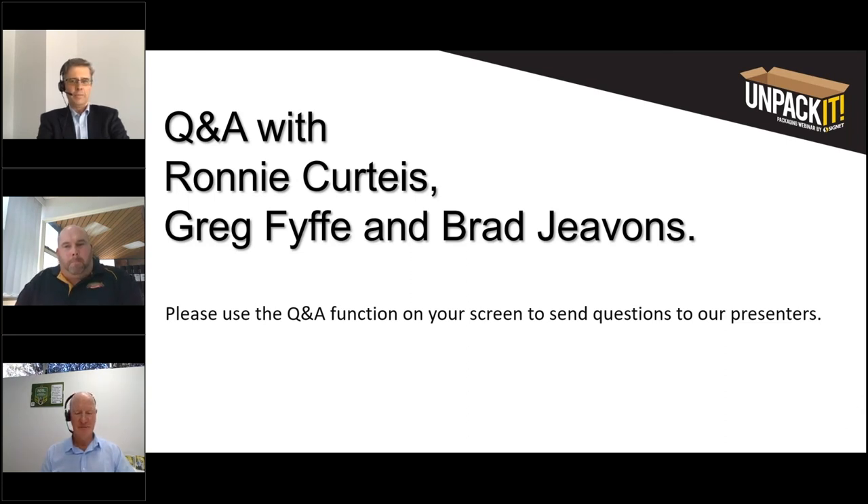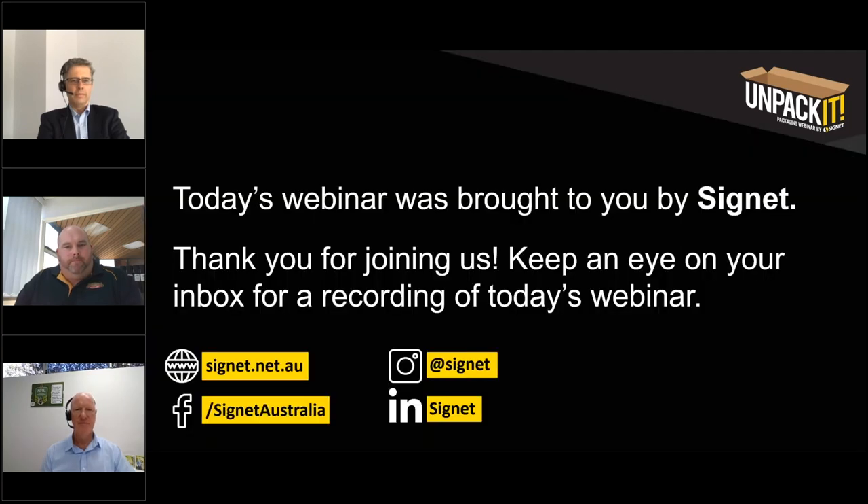Thank you so much to our presenters Greg, Brad and Ronnie. The webinar recording will be emailed along with helpful resources, including a down-gauging white paper available to download and a video on Bundaberg Brew Drinks. A short survey will pop up at the end — please let us know how the webinar was for you. Thank you all and enjoy the rest of your day.